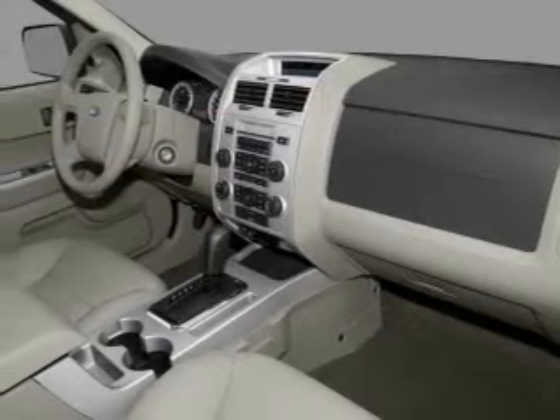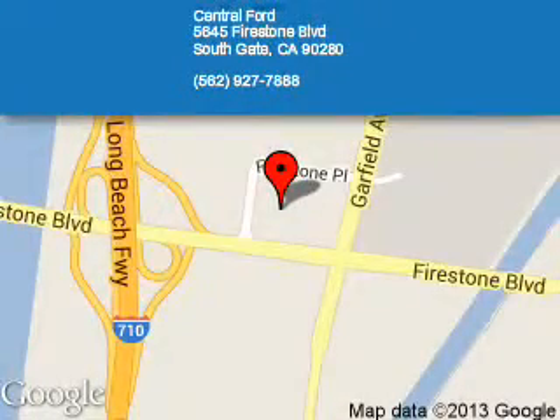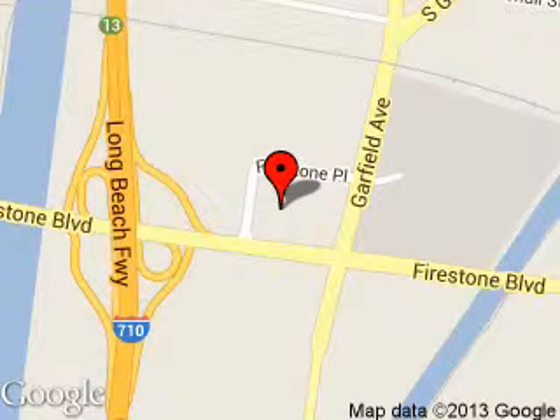Great quality at a great price. Call or click to contact us today. Central Ford is dedicated to doing everything possible to ensure that the experience you have selecting your next vehicle is as pleasant as possible.